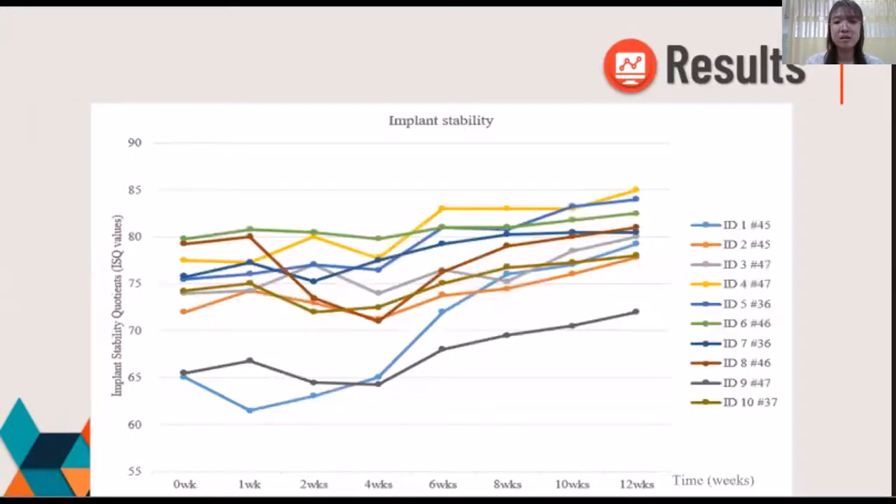This graph shows the details of implant stability in terms of ISQ value for each tooth throughout the 3-month follow-up. The primary stability after implant placement at day zero was more than 60 in every case. The lowest primary stability was detected in the second premolar and second molar teeth, which had an ISQ of 65. The overall stability tended to dip between 1 week and 4 weeks, then gradually increased up to 12 weeks, reaching an ISQ of more than 70.